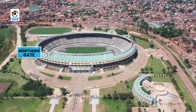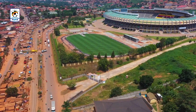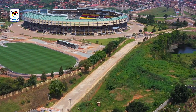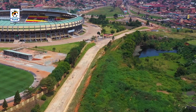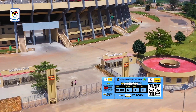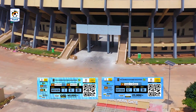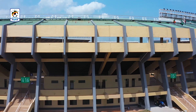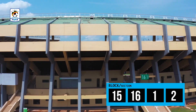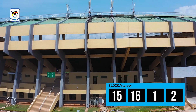The Northern Gate is opposite the hill and can be accessed via Boyo Gerire after Our Lady of Consolata Catholic Church. The Northern Gate will be for fans with ordinary and double ordinary tickets that are blue in color. It has blocks 15, 16, 1, and 2, and these are directly opposite the clock end.